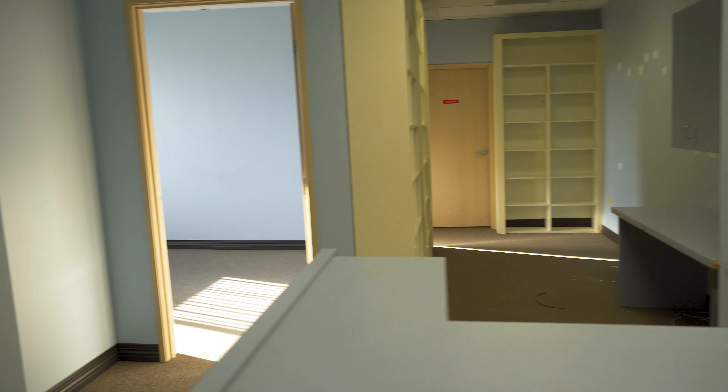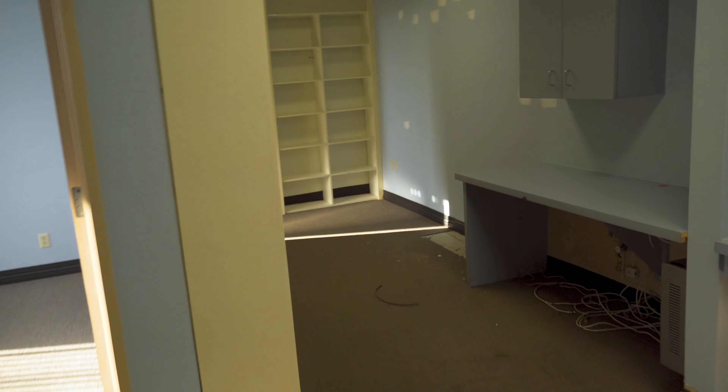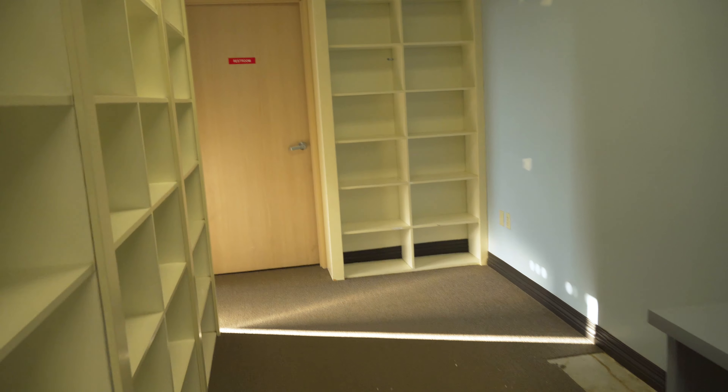We're starting off in the patient waiting room. This is a great size room — it's not too big and not too small. Right here on our right is the reception area with a long hallway leading down. We're going to start on the right-hand side of the office working our way around.